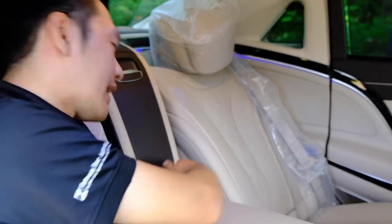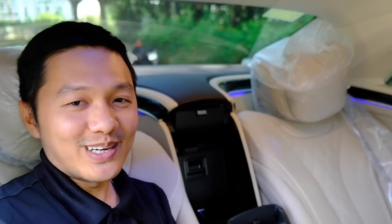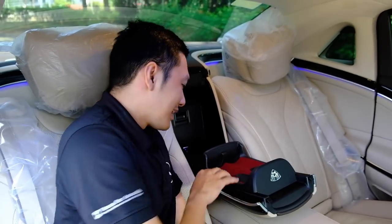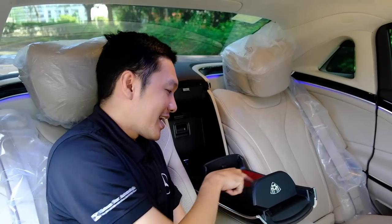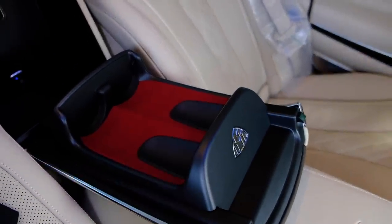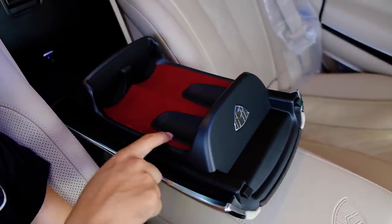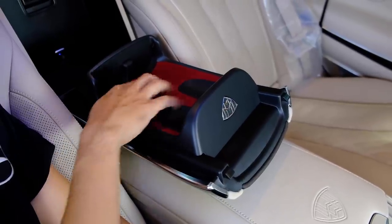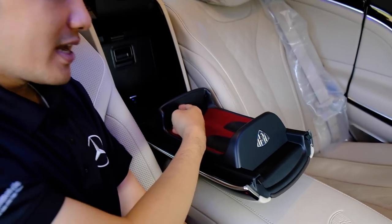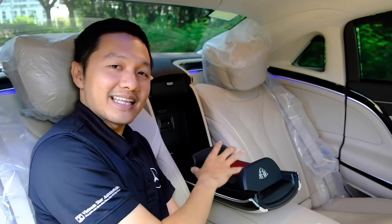Đây là tủ lạnh – rất ít thấy xe hơi được trang bị tủ lạnh, và xe có tủ lạnh là cực kỳ cao cấp. Chỗ này để 2 ly champagne bằng bạc. Khi không dùng thì để ở đây, bọc bằng da lộn màu đỏ đô rất sang. Khi ly đặt vào thì vừa khít kích thước xe. Đặc biệt chỉ có ly của chiếc Mercedes-Benz Maybach được thiết kế theo đúng kích thước mới để vừa vào đây.